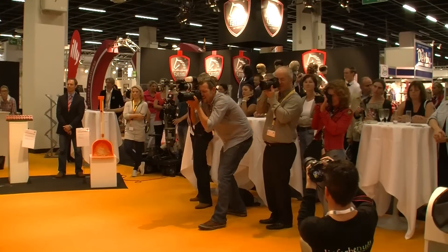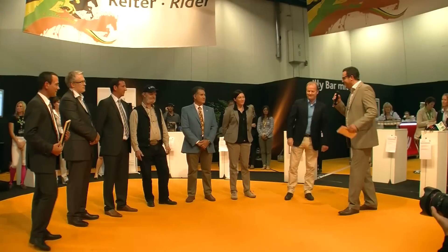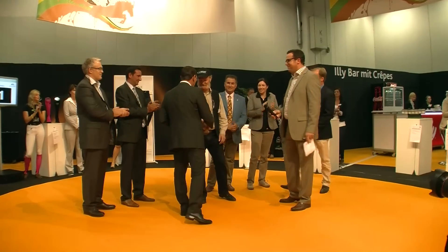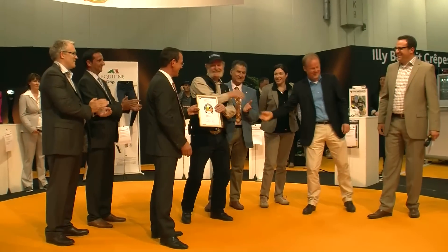Then finally the winners were named. Equiscan wins the Innovation Award of Spoga Horse 2012 in the horse category. Jury spokesman Professor Dr. Dirk Winter sees great potential in the Topographer Pro and the online platform for academic research and already plans to deploy Equiscan at his faculty.